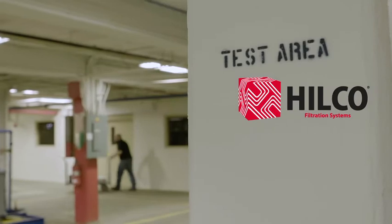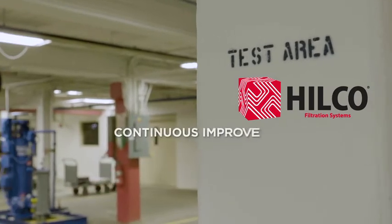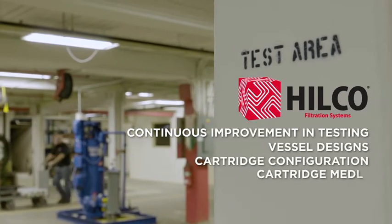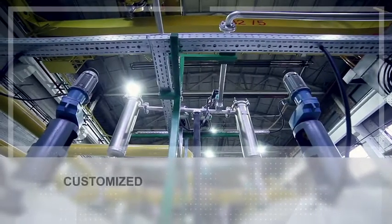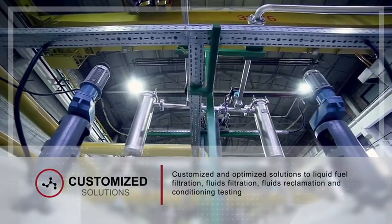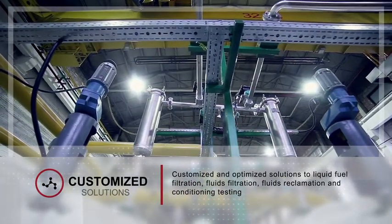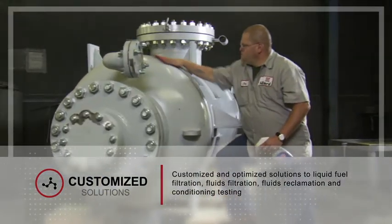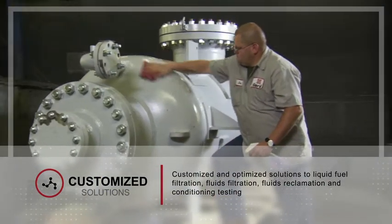Hilco laboratory services is committed to supporting continuous improvement in testing of vessel designs, cartridge configuration, and cartridge media. Hilco laboratory services are able to offer customized and optimized solutions to liquid fuel filtration, fluids filtration and fluids reclamation, and conditioning testing that will ensure your equipment's reliability.